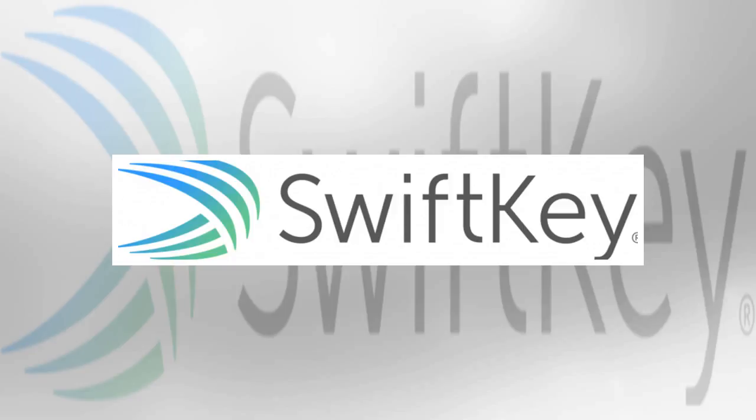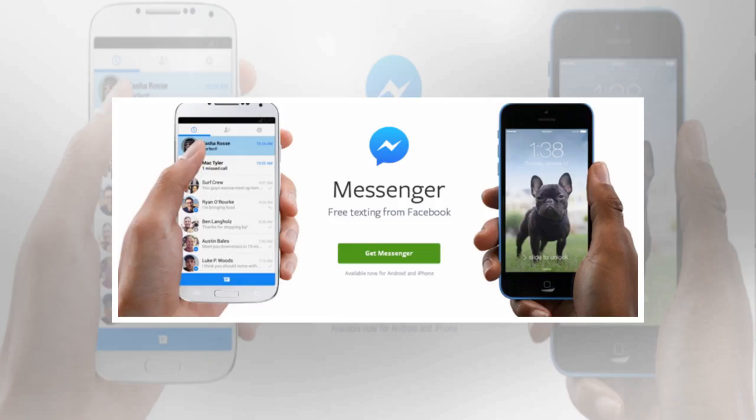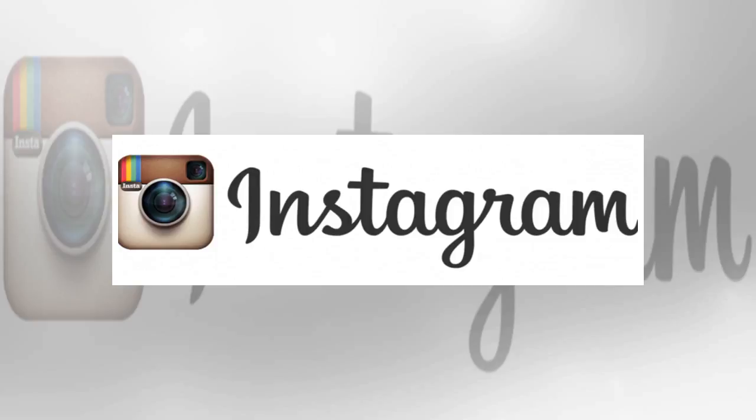SwiftKey: smash out emails faster than ever with SwiftKey's swipe touch keyboard — you never need to lift your finger. Mr. Number: constantly bothered by spam callers? Mr. Number will help to identify any nuisance calls so you know when to hit reject.